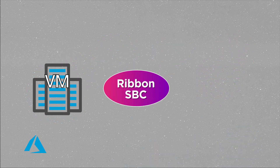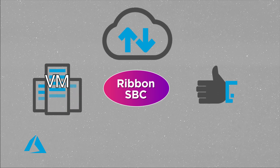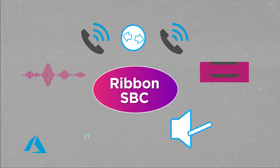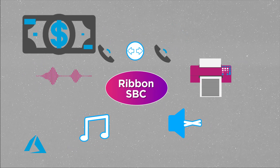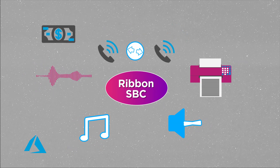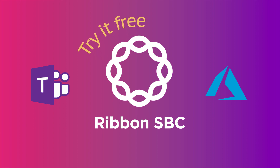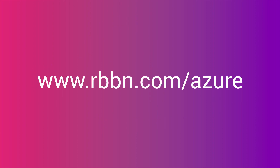They are better engineered than the competition, using fewer cloud computing resources, and delivering full media services at a fraction of the cost. Try it for free and see why Ribbon SBCs are the most cost-efficient way to secure Teams Calling from Azure.